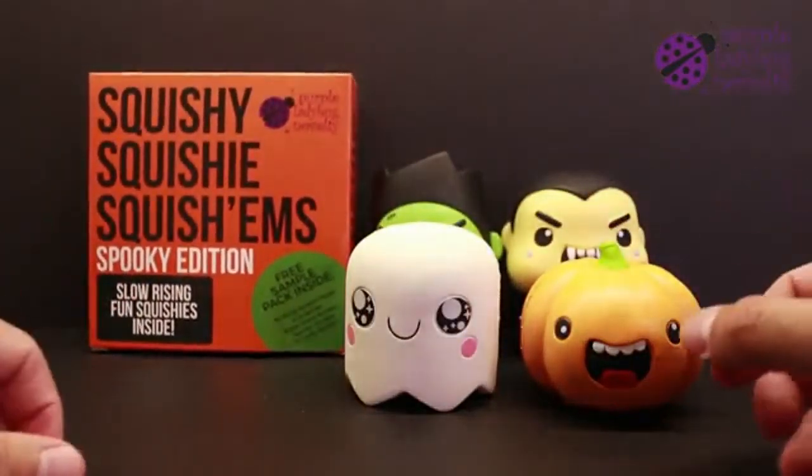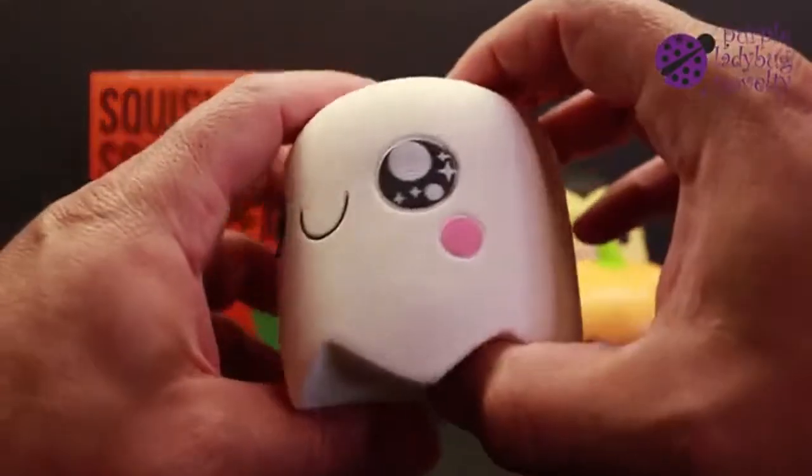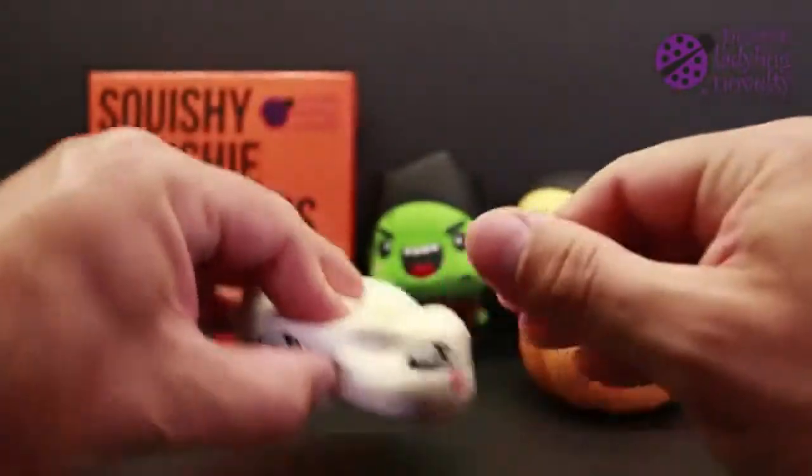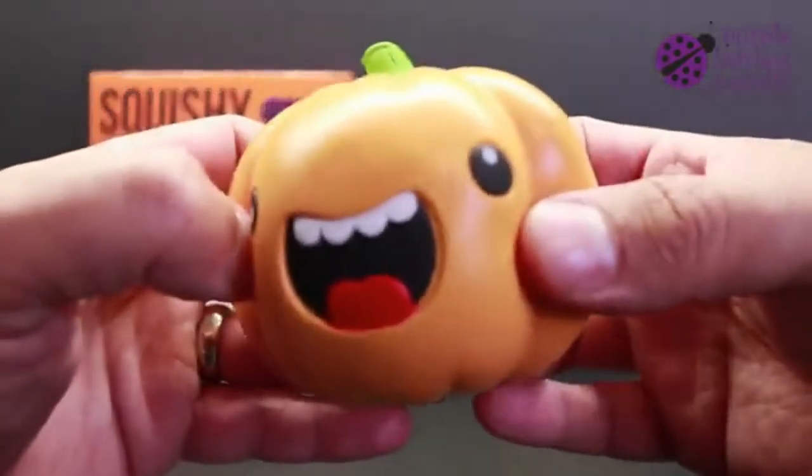For the four squishies, you get a ghost, about three and a half inches tall, and a pumpkin, about three and a half inches in diameter.